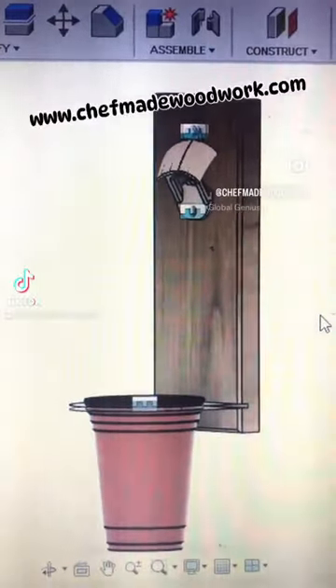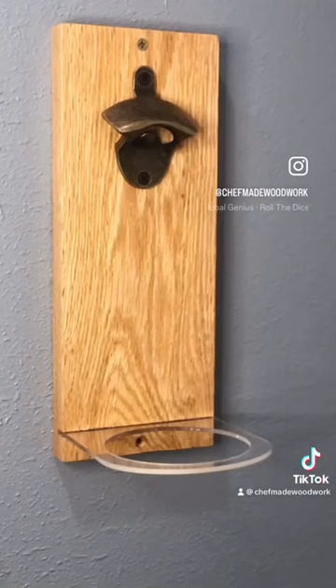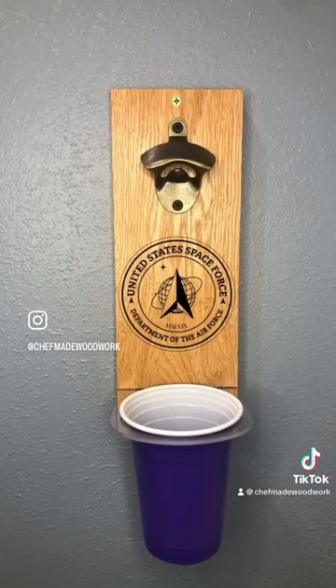This is Adam with Chef Made Woodwork. Our bottle openers are live on the website now. You can option to add in a 4x4 image of your choice, or we can do a name or any combination thereof.